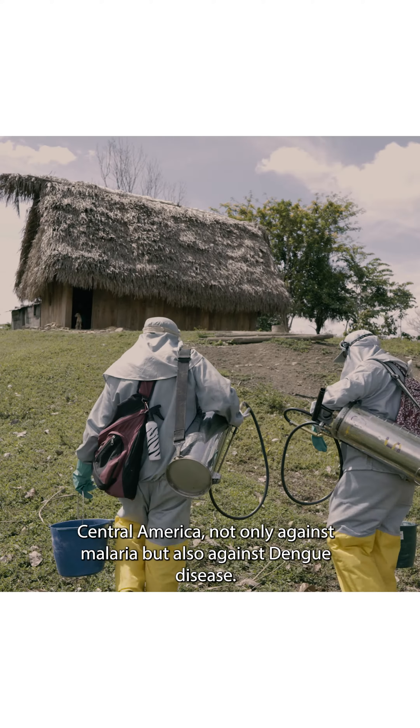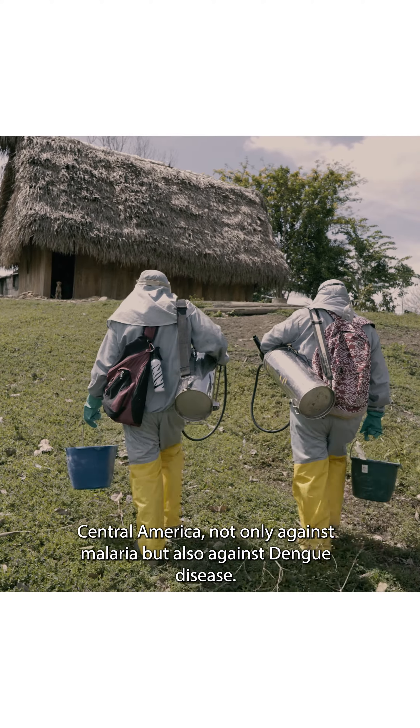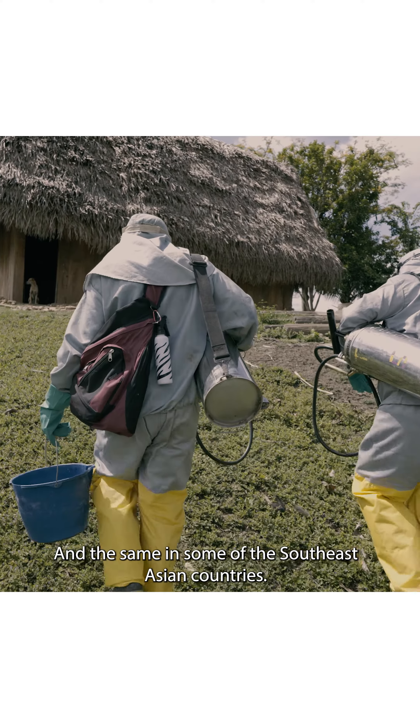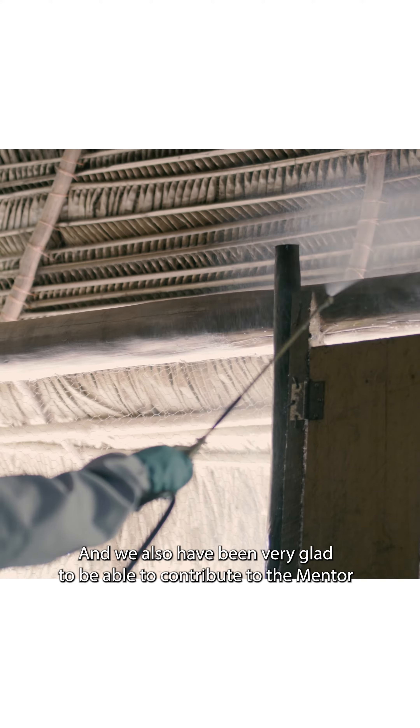We also have Feudor Fusion that is operationally applied in South and Central America, not only against malaria but also against dengue diseases, and the same in some Southeast Asian countries.